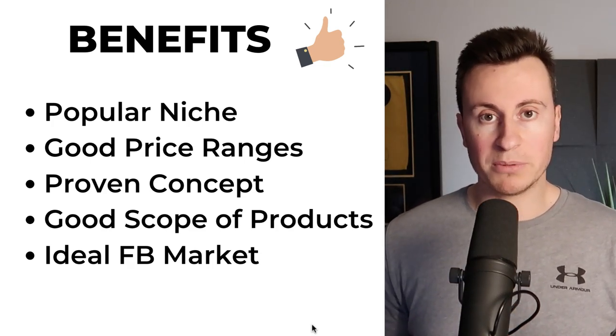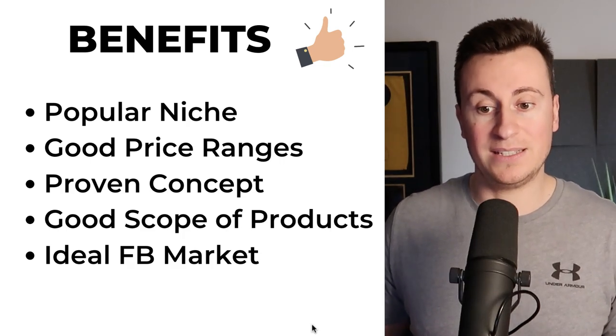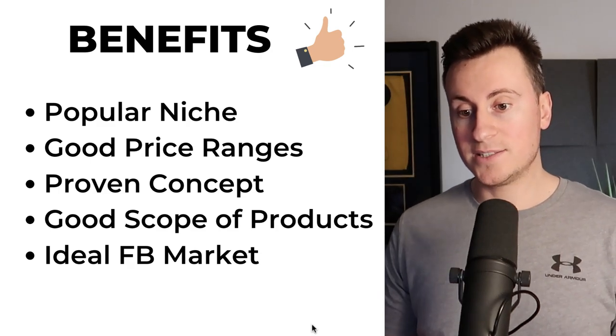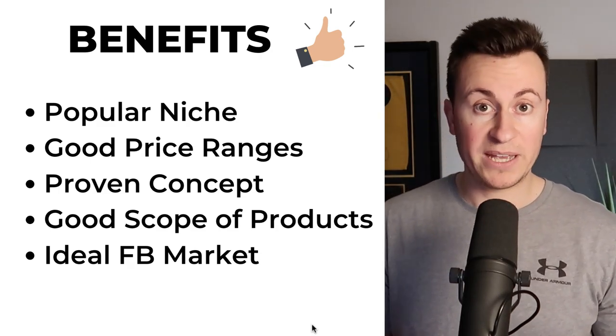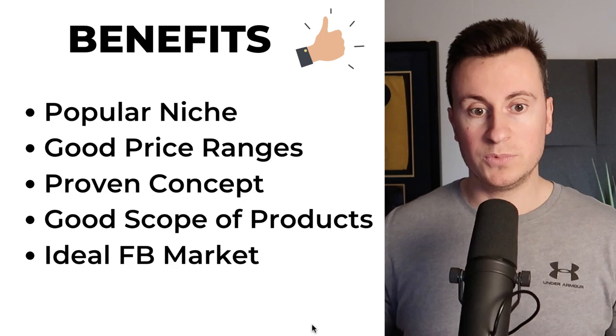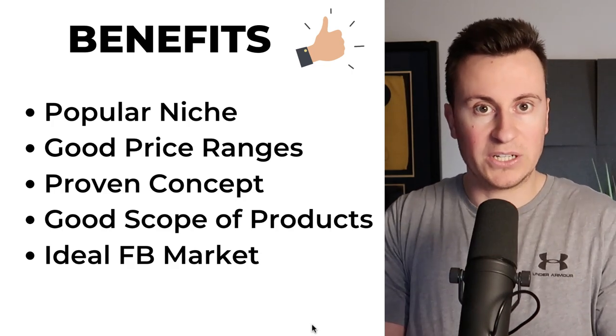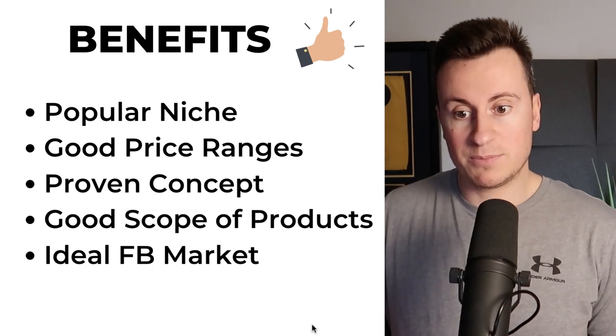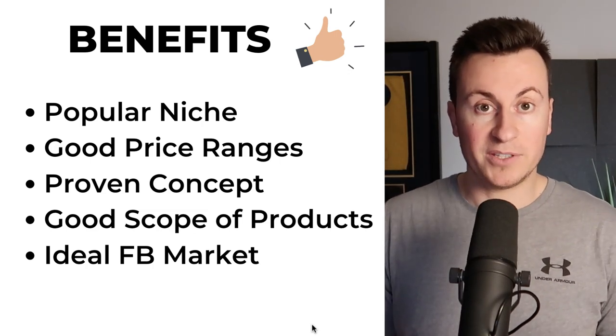Number five, it's the ideal market for Facebook. From my past experience since 2016, the best buyers for my businesses have been females over the age of 50. They tend to be the ones that have the spare cash and spare time to put into their gardens. As people tend to get older they tend to spend more time in their gardens, making it the perfect market for Facebook.